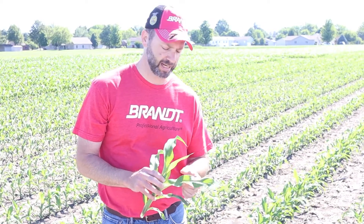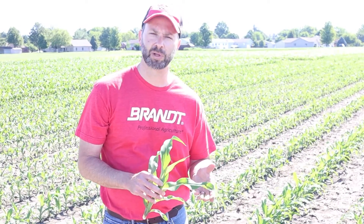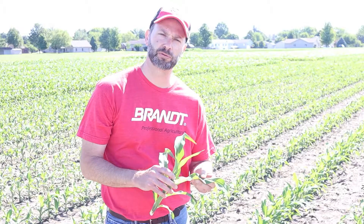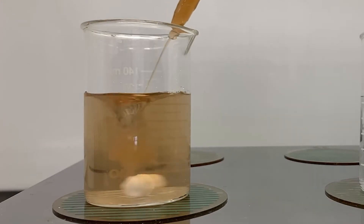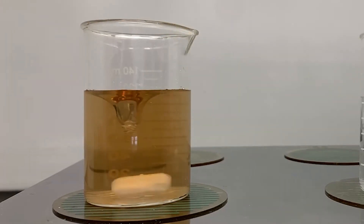The most limiting factor to micronutrients getting into the crop is getting them through the waxy cuticle. Plants have a waxy layer on their leaves that prevents uptake of micronutrients and really any type of water moving through the plant. The Smart System technology allows the micronutrients to move through the cuticle much more efficiently, and that is the most limiting layer to overcome.